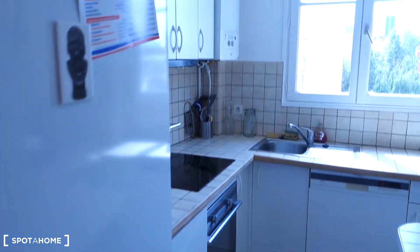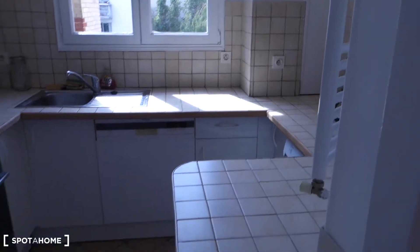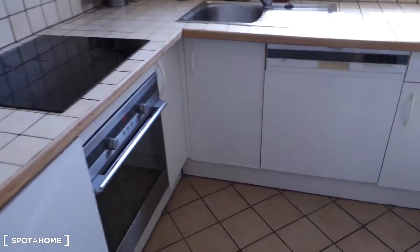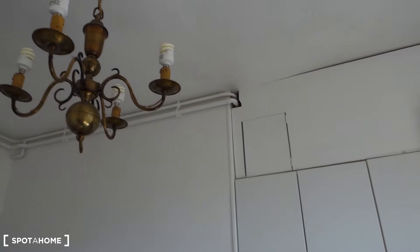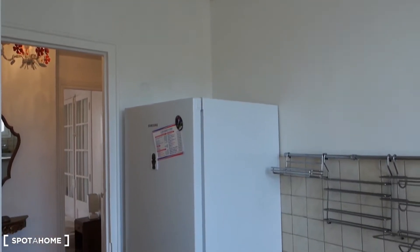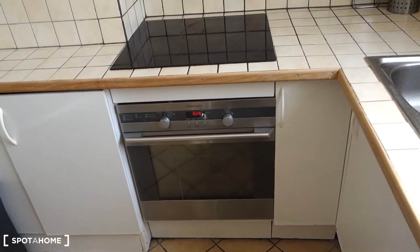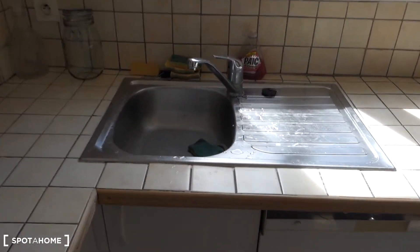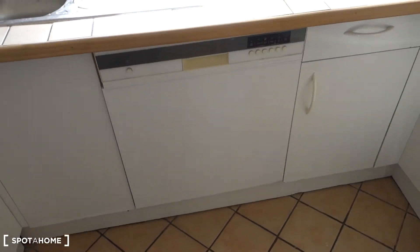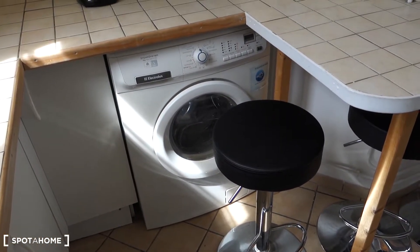The next thing is the kitchen. As you can see, it's pretty luminous at the beginning of the afternoon, and it's also very well equipped. There's a big fridge with a freezer, lots of storage space. This is an oven and there are also three electric burners. This is the gas heater, and that's the sink. We've got a dishwasher, and right here there's a washing machine together with the dryer.